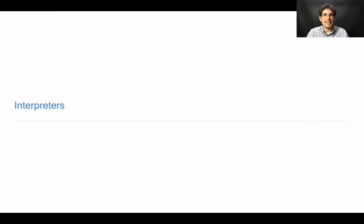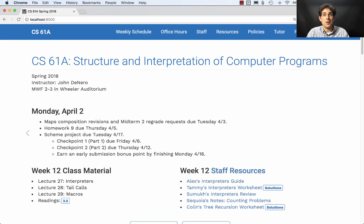61A lecture number 27. Announcements: Tomorrow, Tuesday, maps composition revisions and midterm regrade requests are both due. Homework 9 is posted and it's due on Thursday.